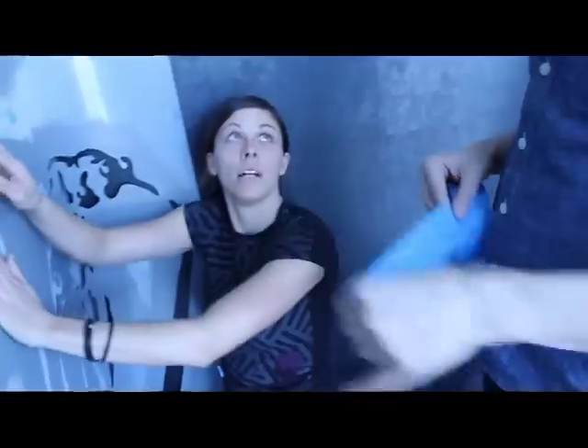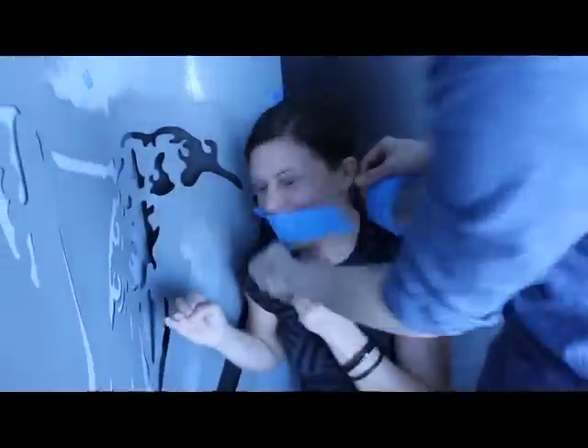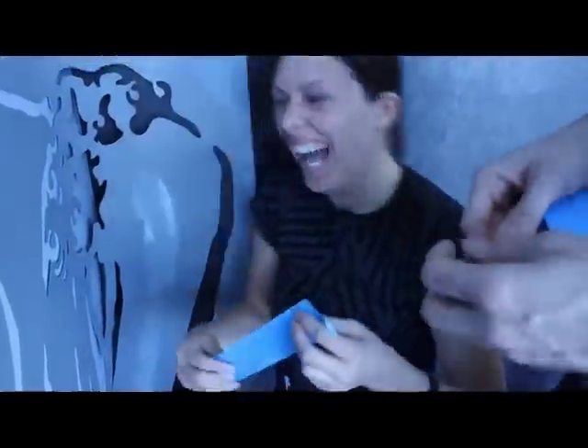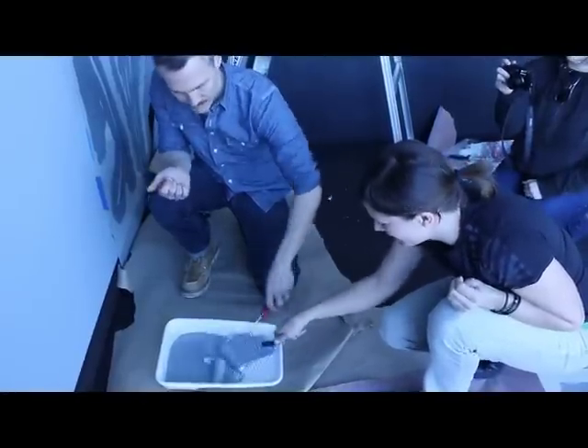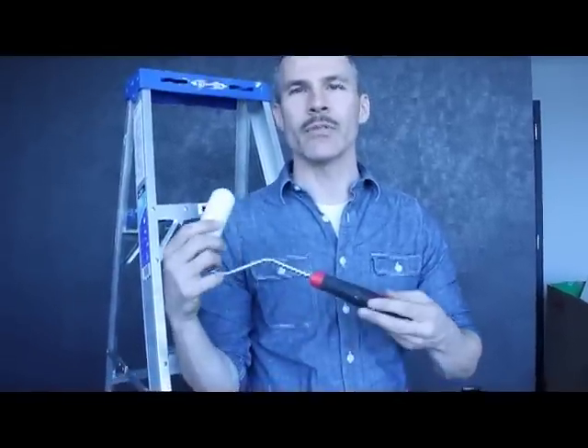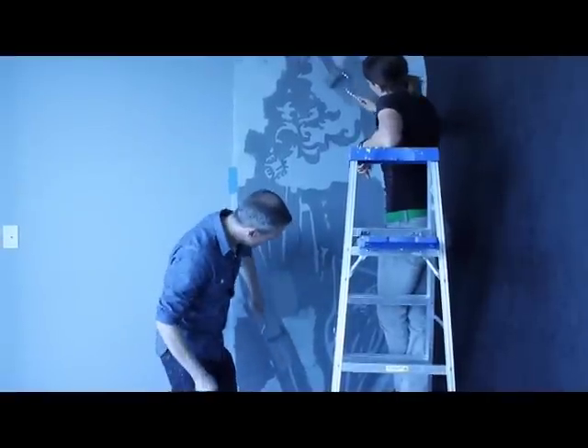Ed emphasizes how essential proper taping is to the process. After prep work is complete and the stencil is in place, they begin painting. His roller of choice for stenciling large stencils on a wall is definitely the foam-dense roller — it's a short roller, so you have a lot of control, and the dense foam really allows for even coverage.